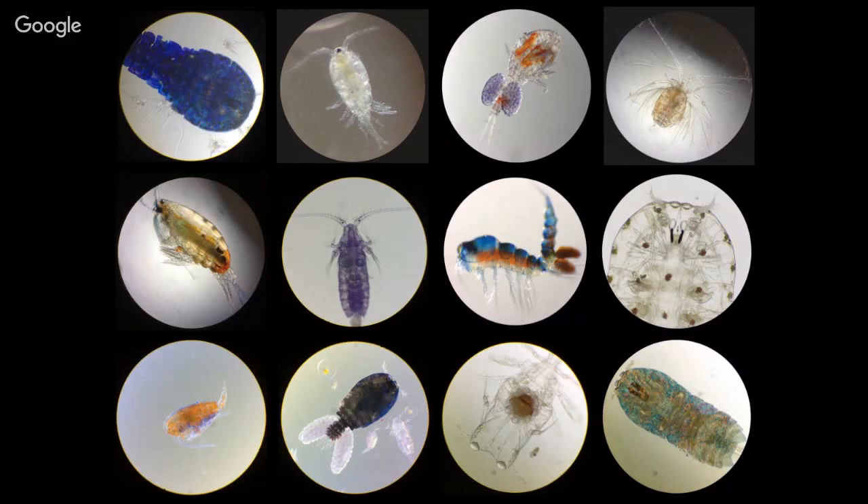Here's just some of the diversity — all different copepods just from here in Hawaii. One thing you might notice is they don't have very good eyes. Most have just one dot that really only sees light and dark — they can see where's up, where's down. So you wonder, if they're pretty voracious predators, how do they find their prey if they can't see?